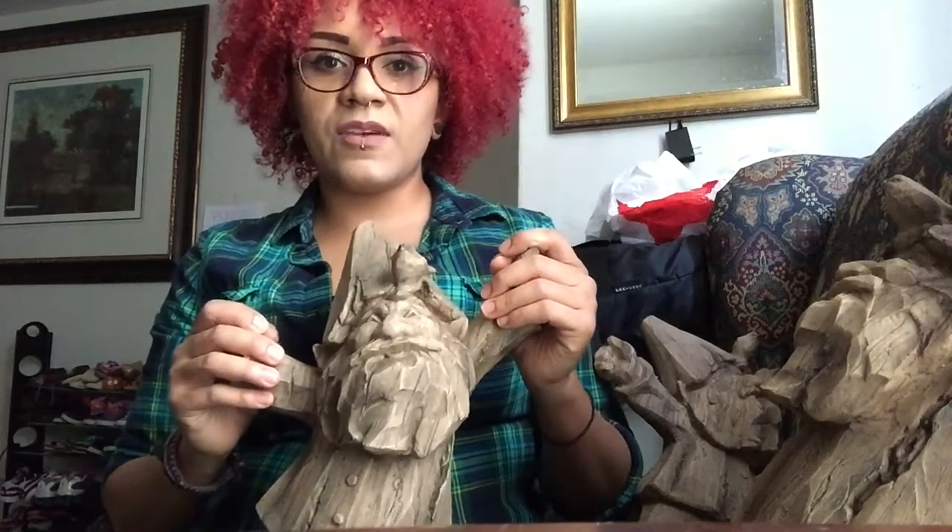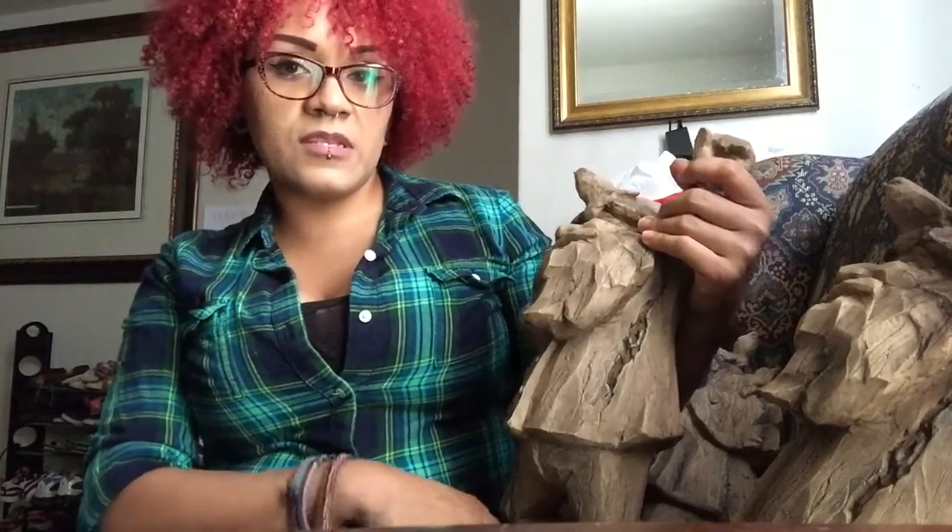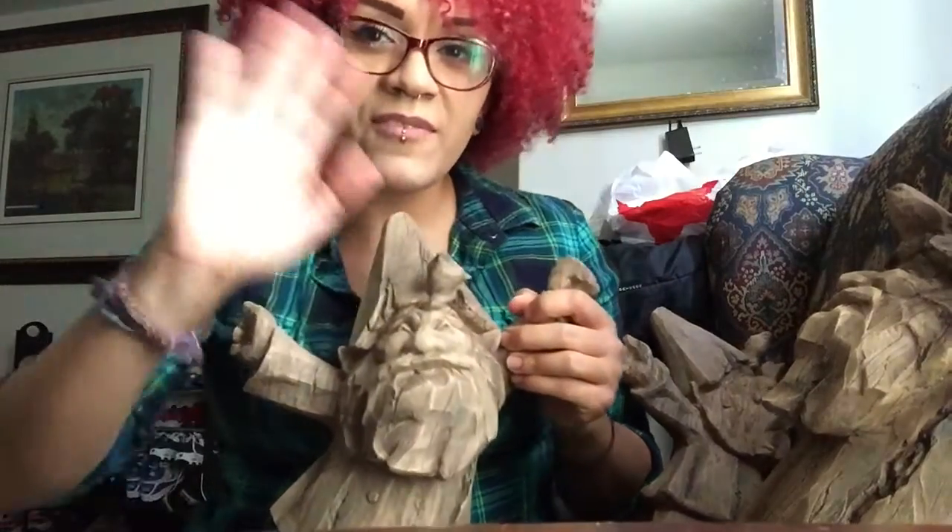You guys should check them out — they have just a huge variety of stuff. It was so hard to pick one thing because I like so many things from their store. I'll put the links underneath the video so you guys can check them out. I will see you guys in my next review — thanks so much for watching, bye everybody!